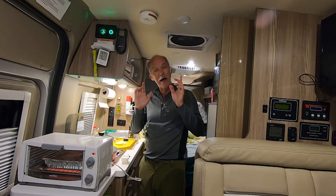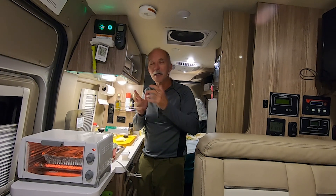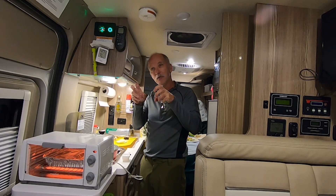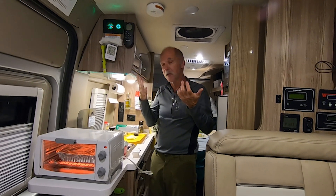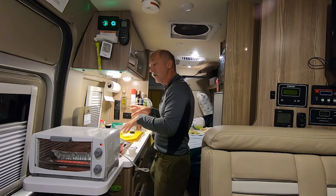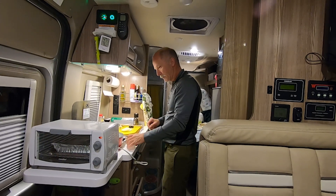I saw a posting on the Winnebago Travato wannabes and owners website, and one of the suggestions was you should do this to help with that. You might have to go to a Motel 6 or whatever, but this is the cooking smoke mitigation strategy.